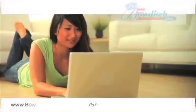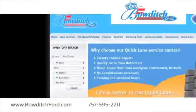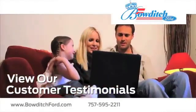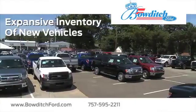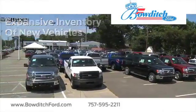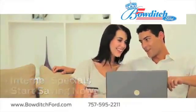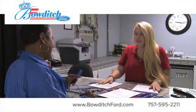Visit us online at www.bowditchford.com. While you're there, view our customer testimonials to hear first-hand why buying with Bowditch Ford is an excellent choice. Check out our expansive inventory of new vehicles, take advantage of our internet specials, and start saving now. And read more about Bowditch Ford to see why we're the right dealership for your next vehicle.